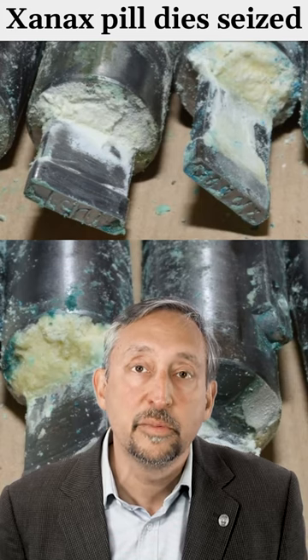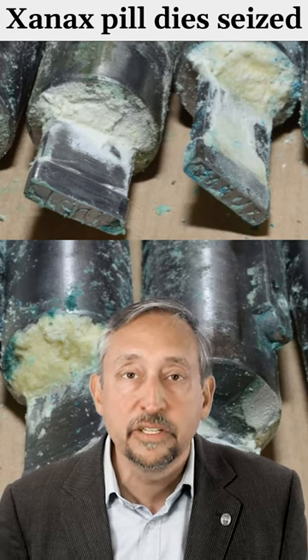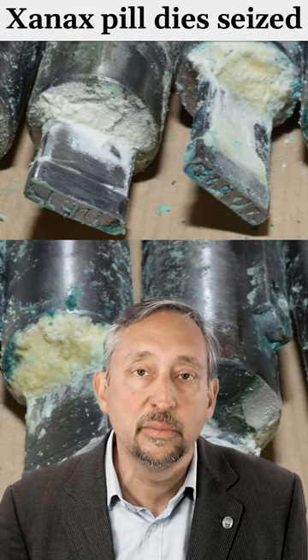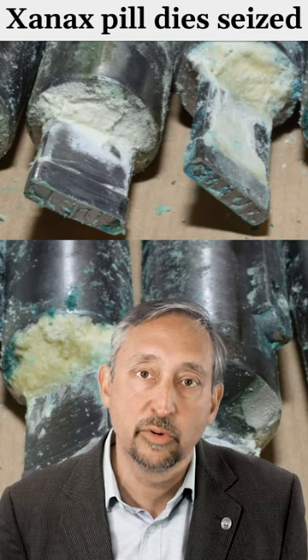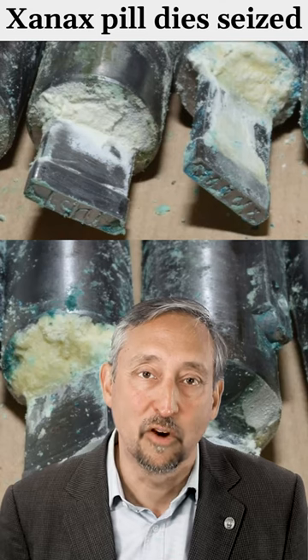This is also a photo of some of the dirty machinery that they were using to make these pills. This is stuff you don't want to put in your body. If you're looking online to buy controlled substances without a prescription, my guess is you're not going to listen to my advice about only buying it from a licensed pharmacy.